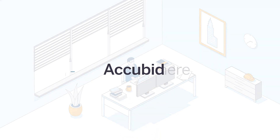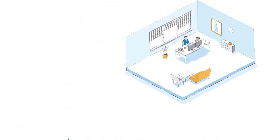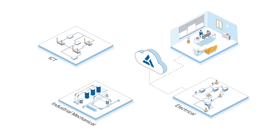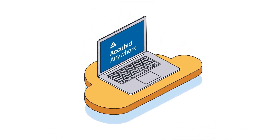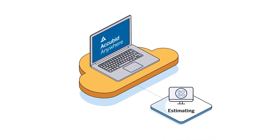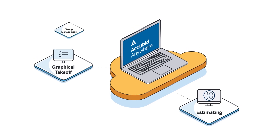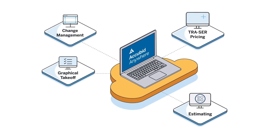And you can do just that with the right estimating solution: AccuBid Anywhere. AccuBid Anywhere is a comprehensive, cloud-hosted estimating solution designed for electrical, ICT, and industrial mechanical contractors. You can benefit from advanced estimating capabilities like specification-driven takeoff and intelligent assemblies, integrated graphical takeoff bi-directionally linked to your estimate so you're always up to date, change management to simplify updates throughout the life of the project, and real-time up-to-date material pricing to reduce pricing errors.